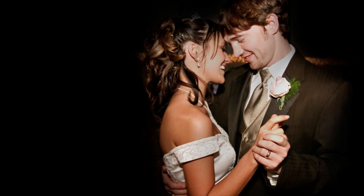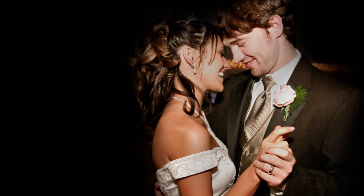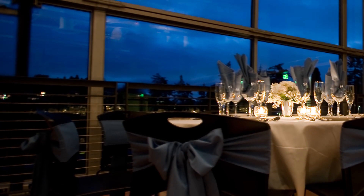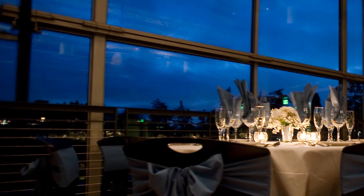Complete your celebration with your favorite DJ, or dance the night away with a local band. With multiple types and levels of lighting, you can set the mood for romance, or make it bright and fun, matching it to your theme.